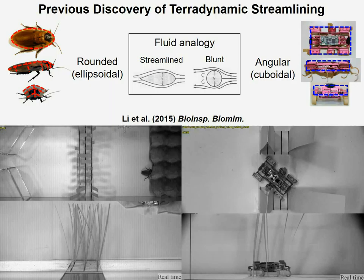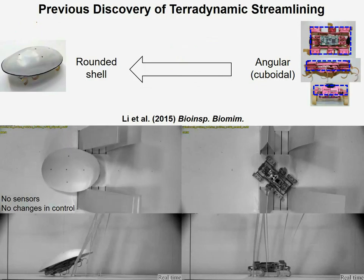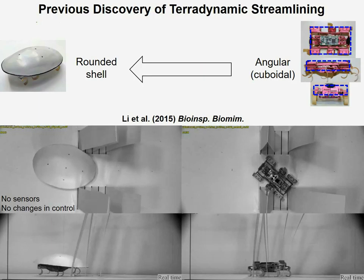After confirming our hypotheses through animal experiments, we then added this simple rounded shell to our robot and enabled it to traverse cluttered obstacles without adding any sensors or changes in control.